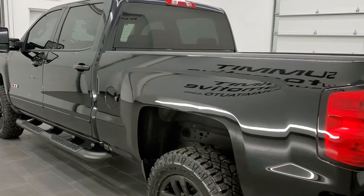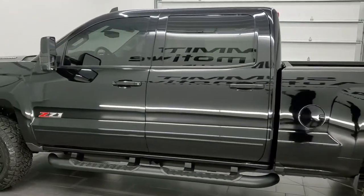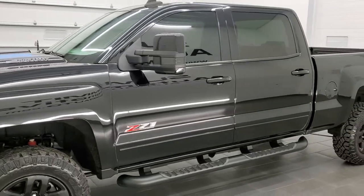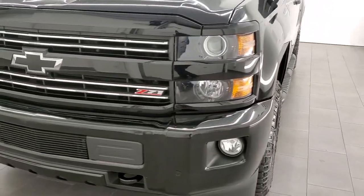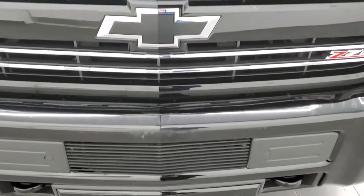This 2016 Chevy Silverado has the 6.6 liter Duramax diesel with the LML engine which pumps out 397 horsepower. This truck has been fully safety inspected by our service shop per the state of Wisconsin inspection process, has a fresh oil and filter change, all the fluids have been checked and topped off, and this truck is 100% ready to go.